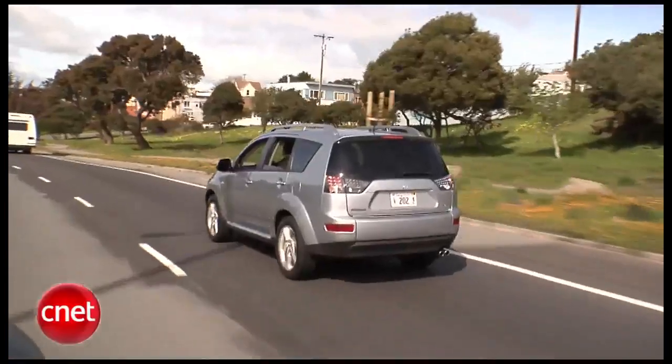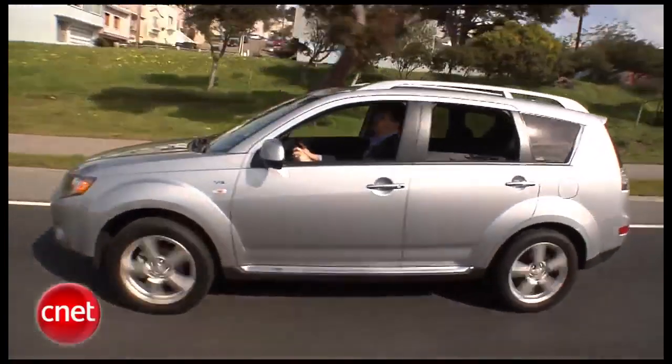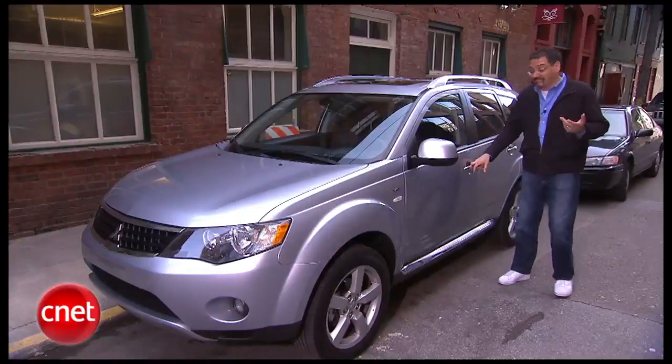It's fair to say Mitsubishi kind of bounces around the fringe of the auto business. So let's go for a ride in this, the Outlander XLS V6, and find out what sets this company apart, if anything.